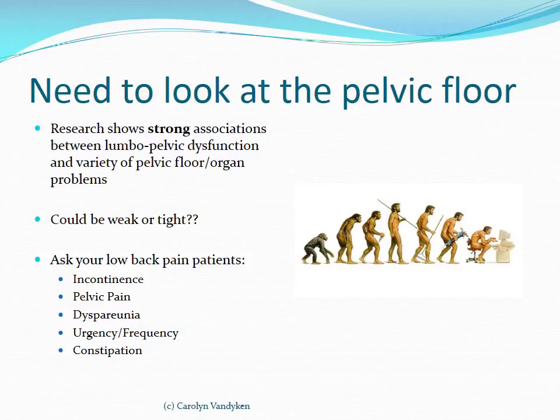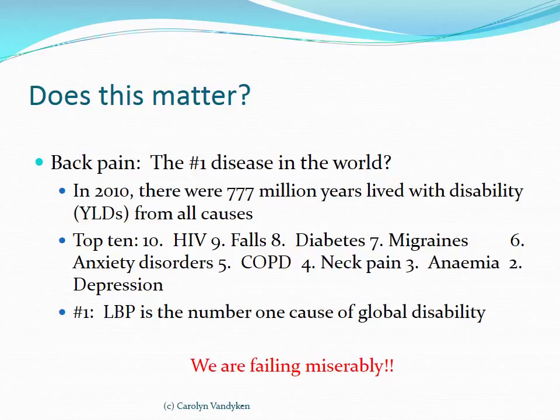You really need to ask your low back pain patients: do they have incontinence, pelvic pain, dyspareunia (painful intercourse), urgency or frequency, or constipation? If so, they need to be seen by a physiotherapist who can assess their pelvic floor, because it will be contributing to their problem according to evidence-based medicine. Back pain is the number one cause of global disability, and if we look at statistics on treating back pain throughout the world, we are failing miserably — so this is something we need to think about as physiotherapists.